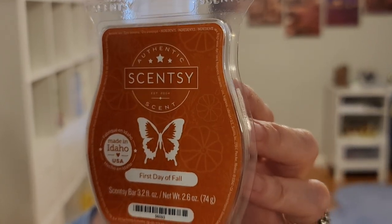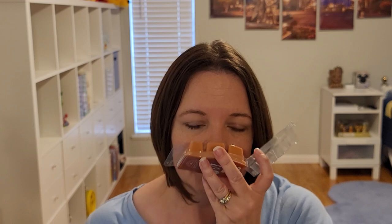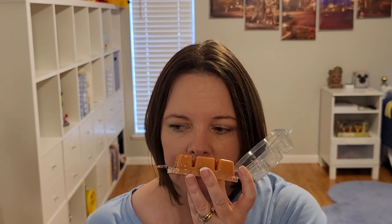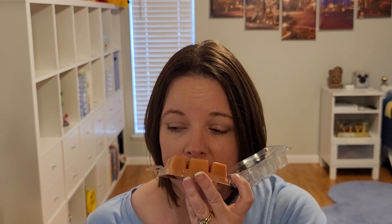First Day of Fall — pumpkin, autumn woods, nutmeg, cinnamon. Last night when I was sniffing these I got a lot of cinnamon and was thinking I don't remember this having that much. Today I'm not getting much cinnamon — just the nutmeg and cinnamon. Smelling something from one day to the next can be a surprise — not just your nose changing over time, but you can smell different things on different days.